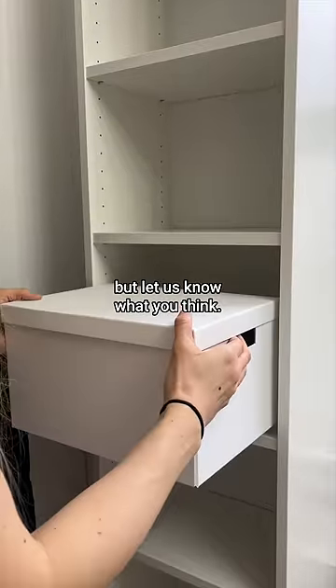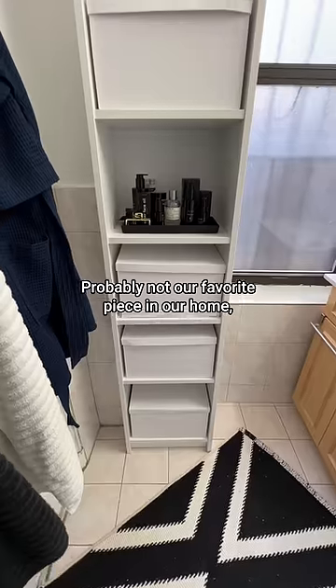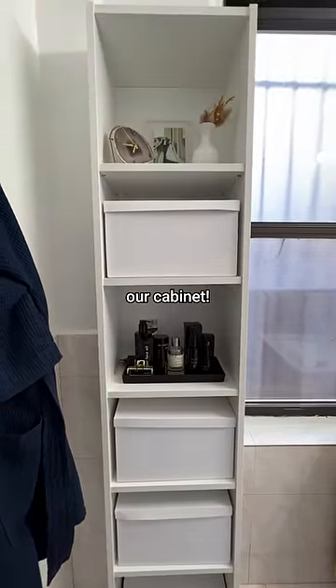She's definitely a keeper, but let us know what you think. Probably not our favorite piece in our home, but super practical. And now we can actually see our cabinet.